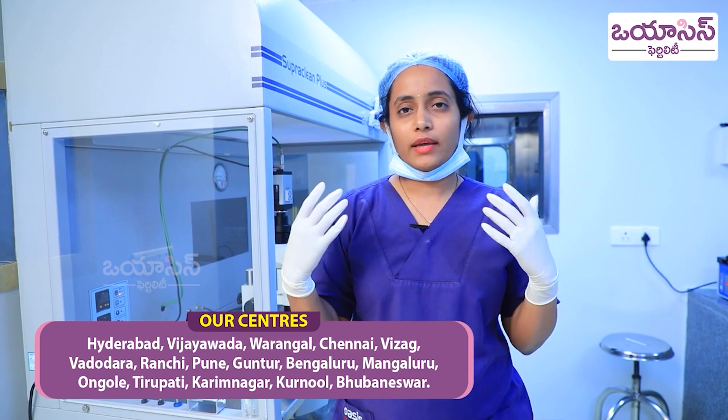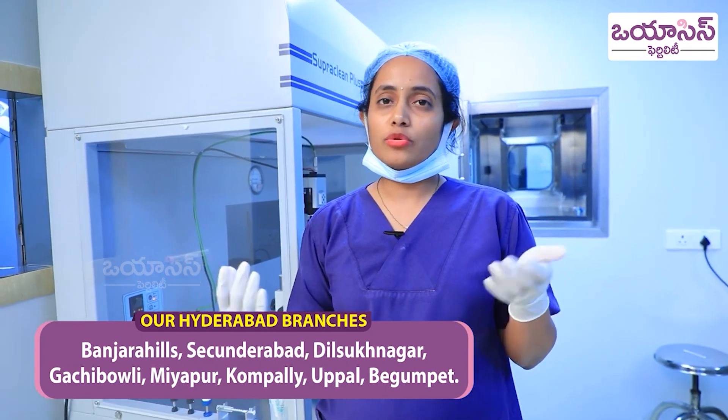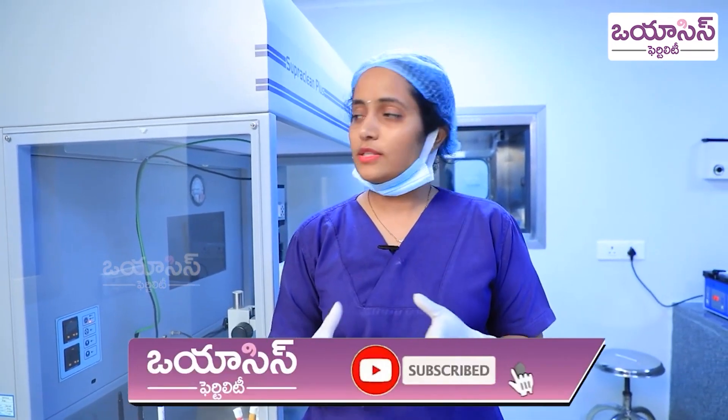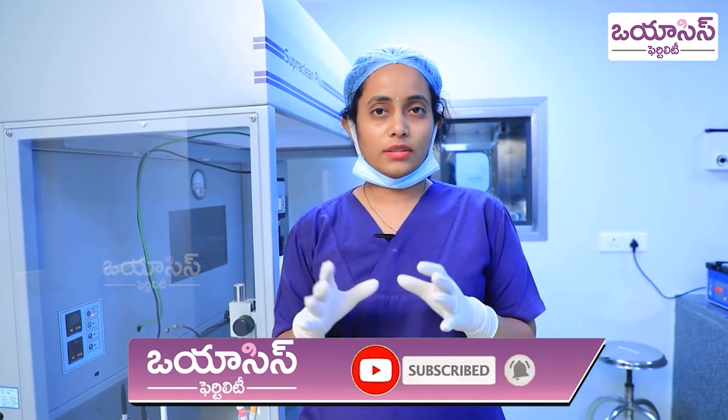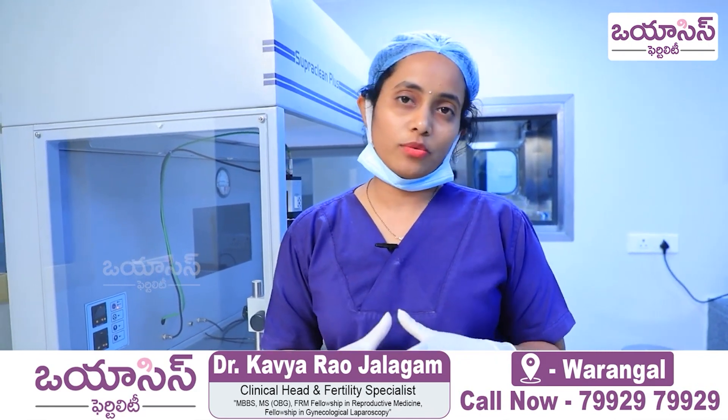I think this video is helping couples who think that IVF is a very big treatment. I want to give you all confidence that IVF is actually simple, but a little expensive. Please visit all our branches, whichever is nearest to you. Thank you.